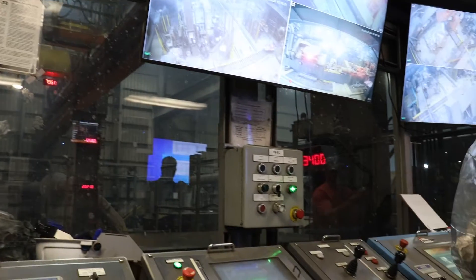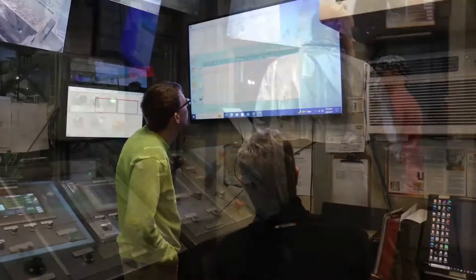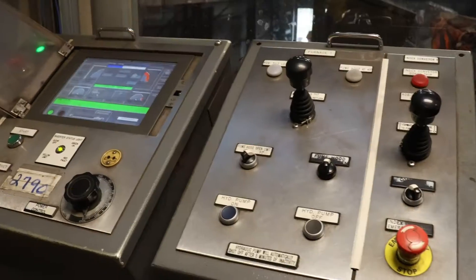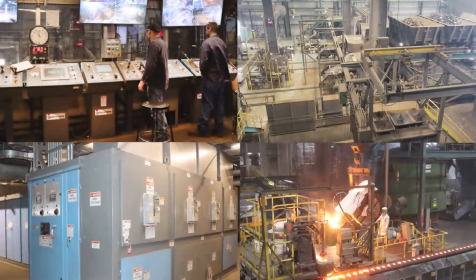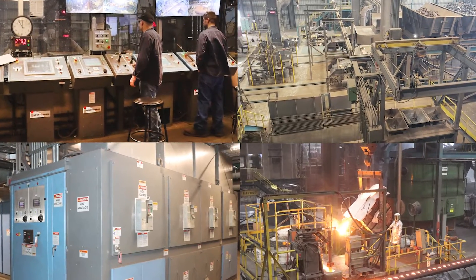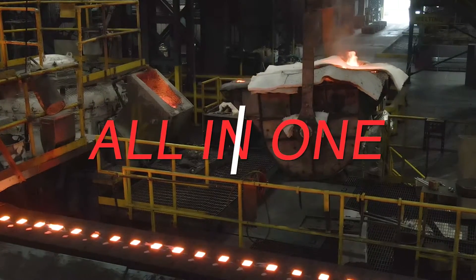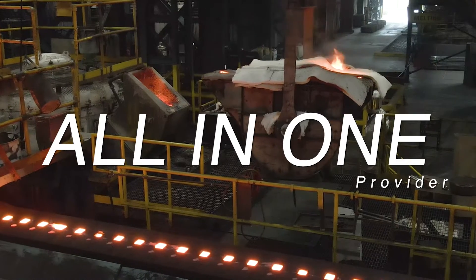One of the biggest things that stood out to us at Lodge was that Inductotherm offered an entire package. They could offer the melting equipment, the charging equipment — everything in one package, versus buying a furnace from somebody and a charge system from somebody else. We like the idea of having an all-in-one provider for our melt deck.